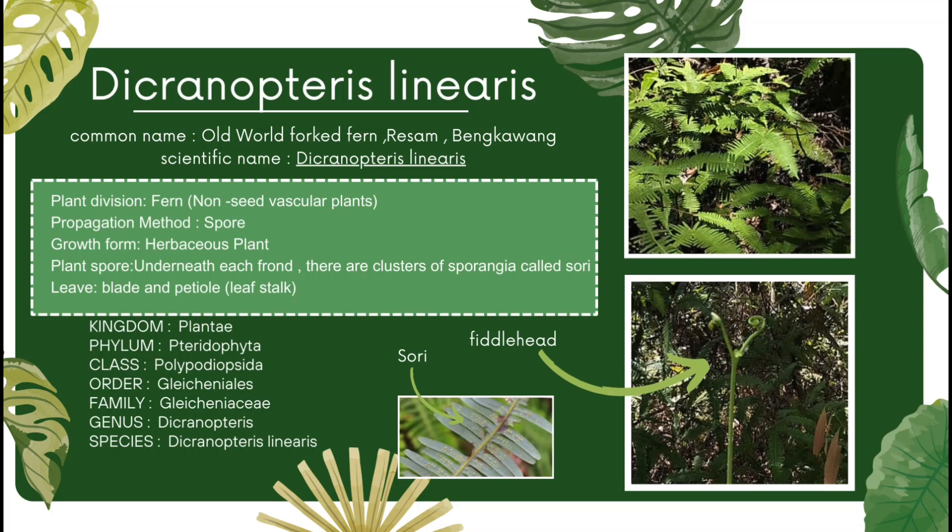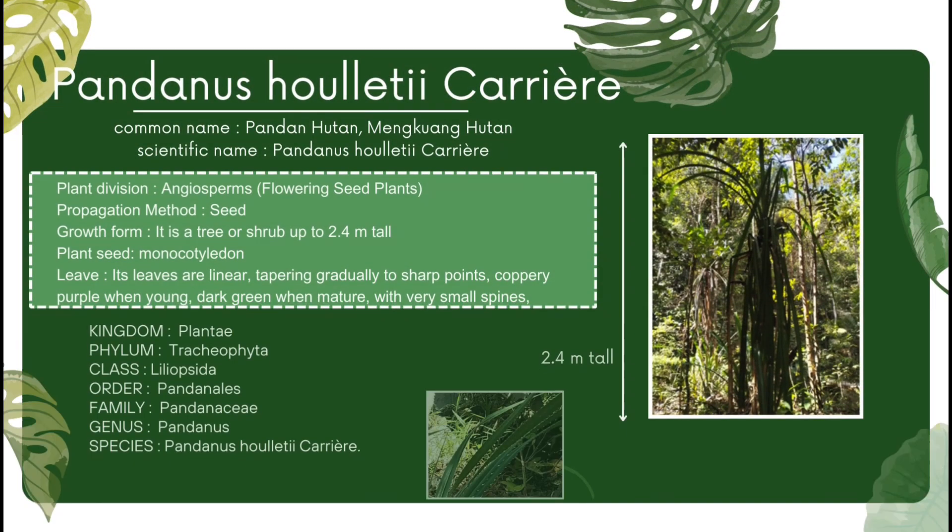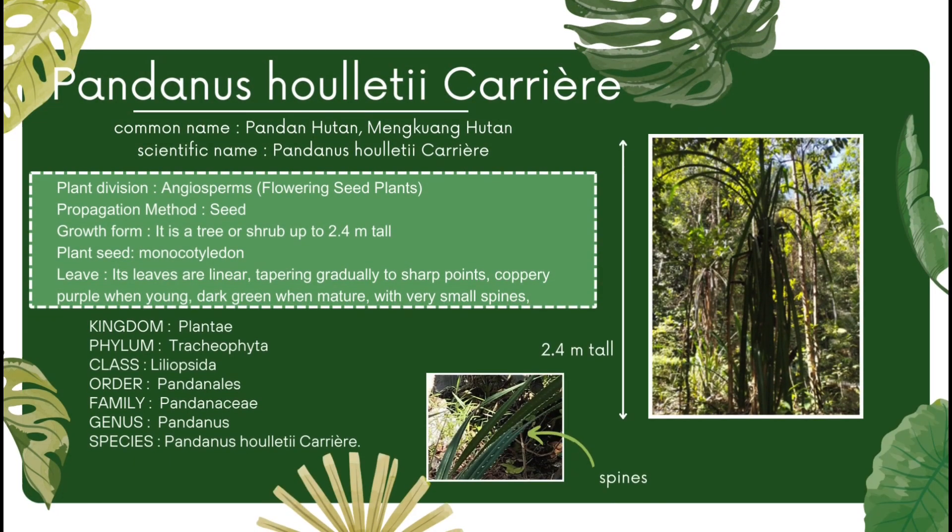Decronopteris leonaris is a plant that belongs to the Plantae kingdom. Within the kingdom, it falls under the Petrodophyta phylum. Moving down, it is in the class Polyphoridiopsida. It is in the order Glacionealis. Zooming further, it belongs to the Glacioneasi family. Finally, within the genus Decronopteris, this species is identified as Decronopteris leonaris.